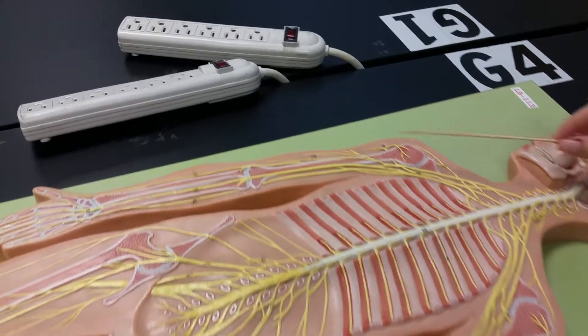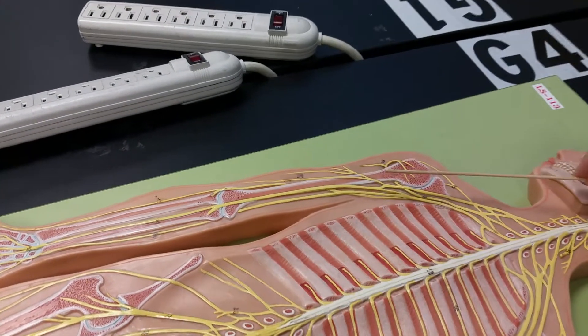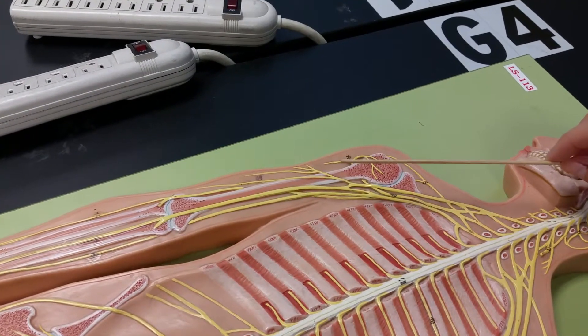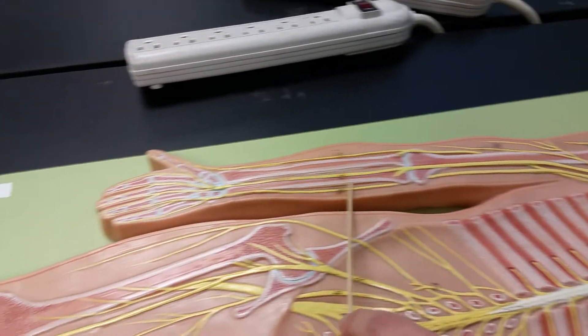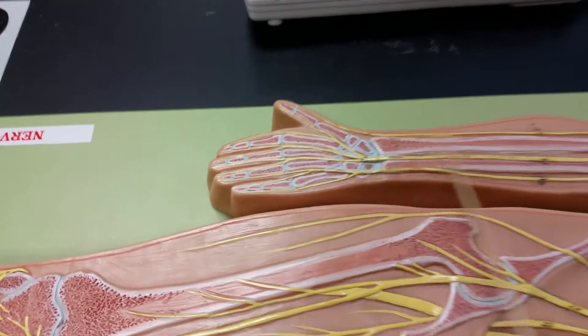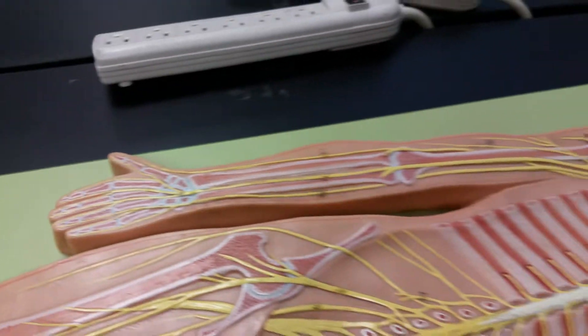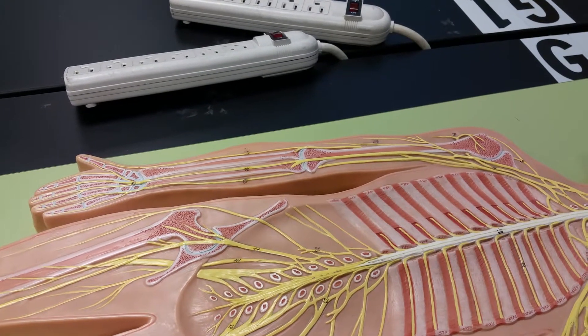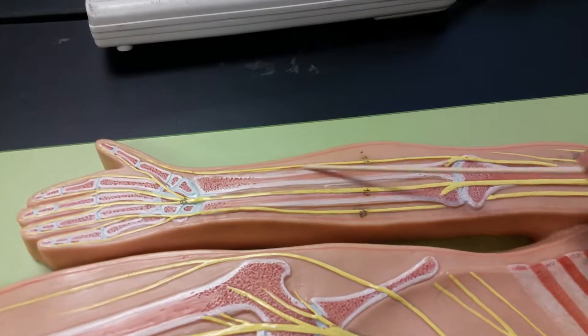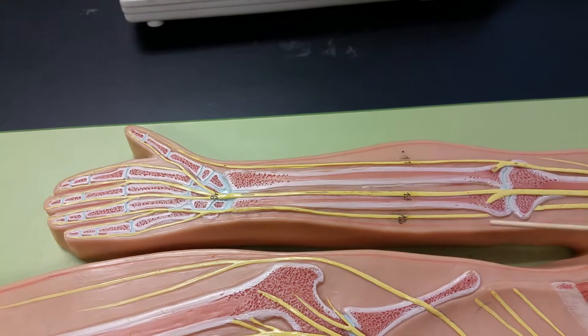Then you've got your median nerve — that kind of connects to your middle finger, think of it that way. You also have the radial and ulnar. Radial goes to the thumb, and ulnar is on the other side.